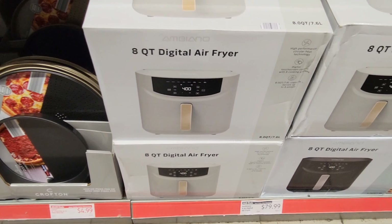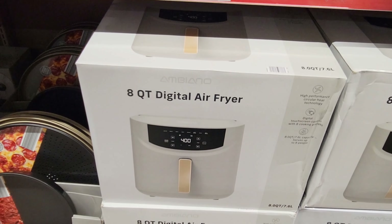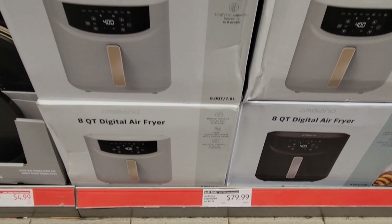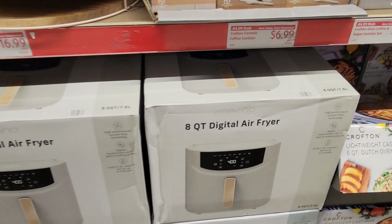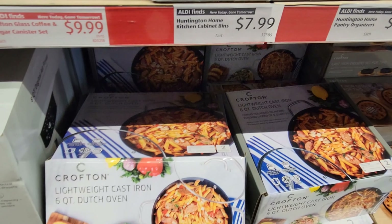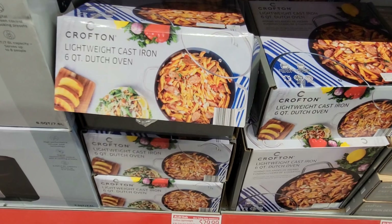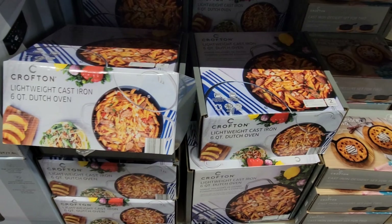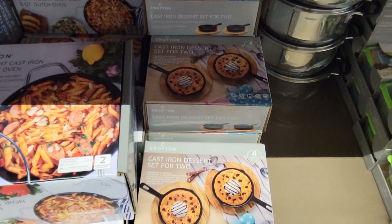They got leggings at $9.99 — I like this greenish color. Long sleeve t-shirts are $13.99. They got socks for both men and women at $4.99.